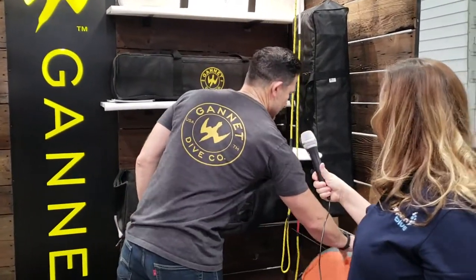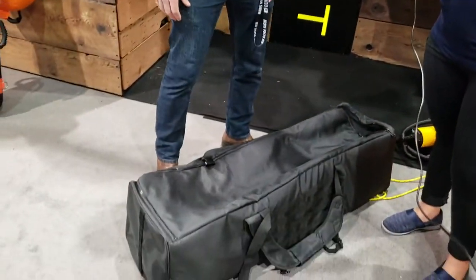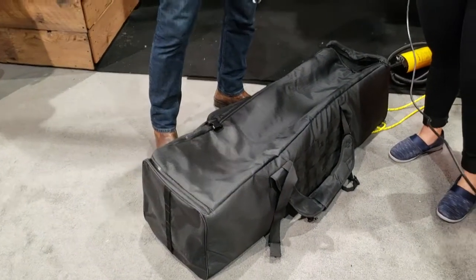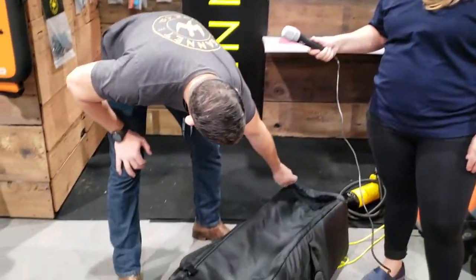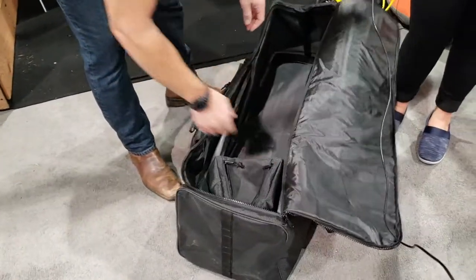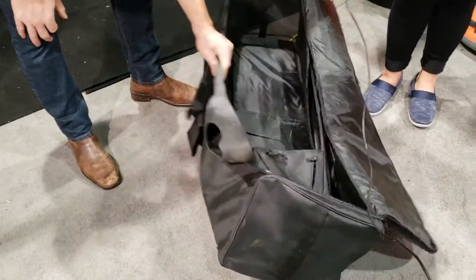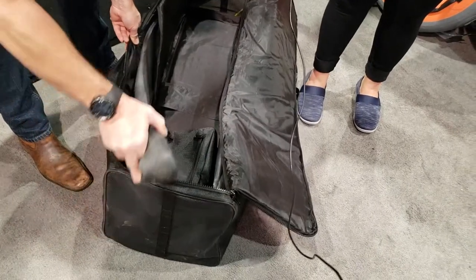This is our travel bag, which is kind of neat — something we developed this year. It's designed so you can throw it on the carousel when you're done diving, wherever you've been. You don't have to repack anything, just check it and you're good to go. It's fully padded with acetyl zippers all the way around, and individualized fin pockets which are reinforced and padded.